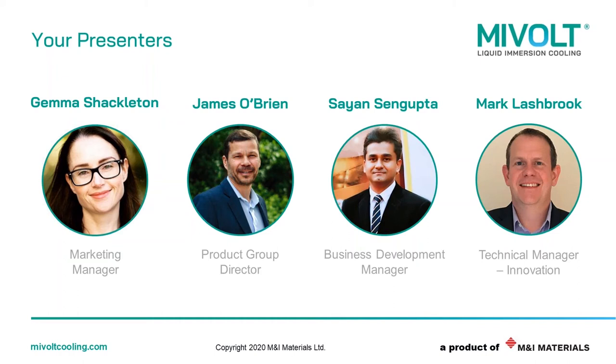Moving along is James. James O'Brien is MyVault's product group director, and he's led the business since its inception over a year ago. Since then, MyVault has made some real waves in the EV world, from batteries to charging stations. We're actually leading a project as part of the UK government's Faraday Battery Challenge, which has seen us collaborate with Ricardo and Warwick University to prove the concept of liquid immersion cooling for EV battery packs. With James' lead, we're now making similar waves in other applications, including data centers and Bitcoin mining.